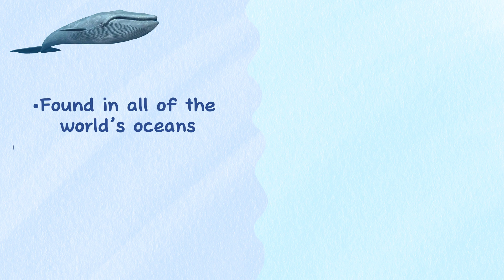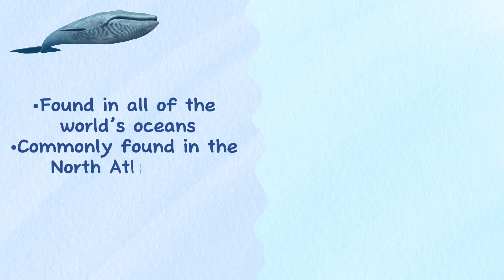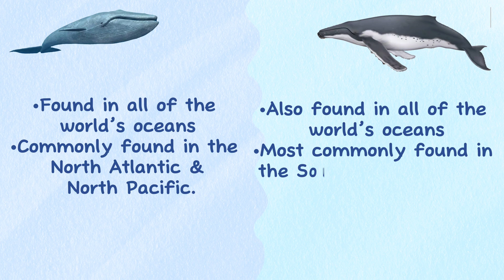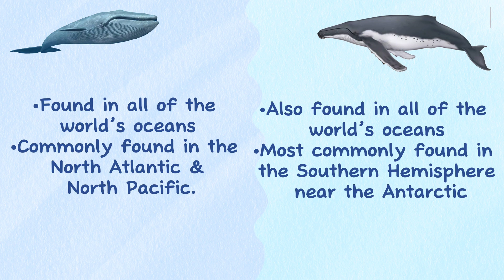Range. Blue whales are found in all of the world's oceans, but are most commonly found in the North Atlantic and North Pacific. Humpback whales are also found in all of the world's oceans, but are most commonly found in the Southern Hemisphere, near the Antarctic.